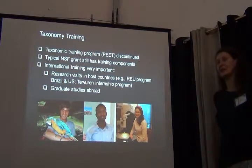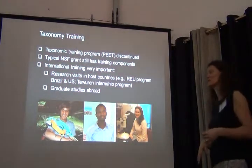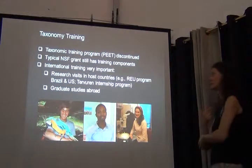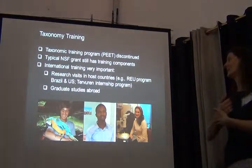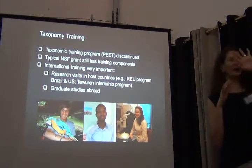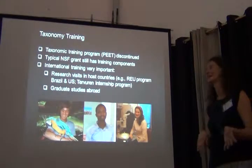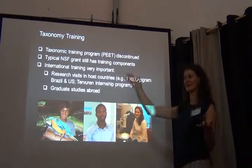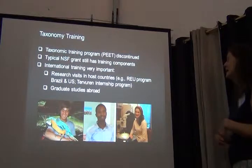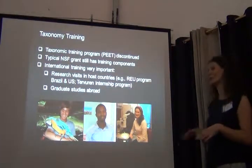My last point: taxonomy and knowing your species is really important, and taxonomy training is really important. From Europe, we always felt the Americans were a step ahead — they had programs such as PEET, taxonomic training programs as big NSF programs. Unfortunately, as of last year these programs were discontinued, which I think is really a horrible thing to have happened.